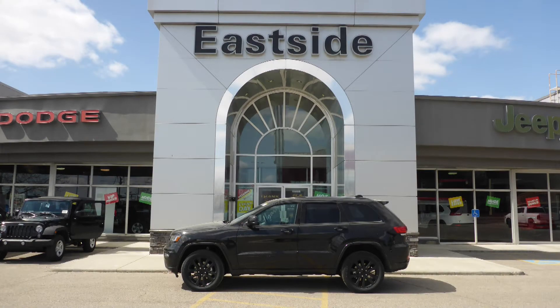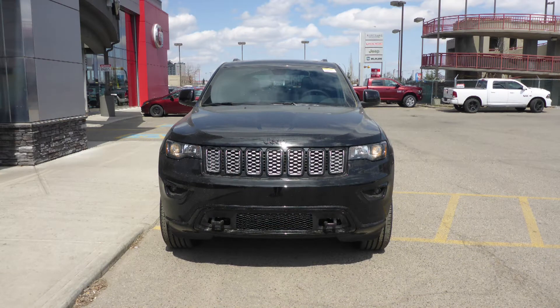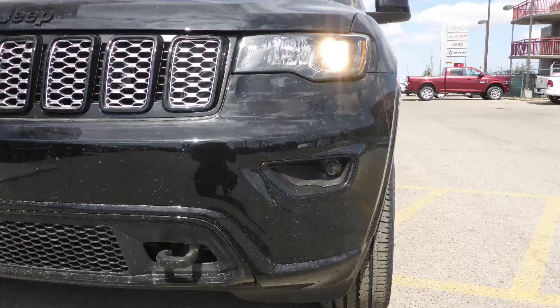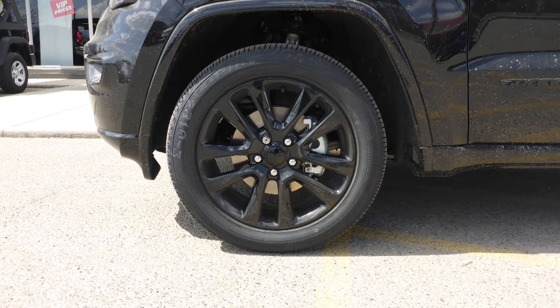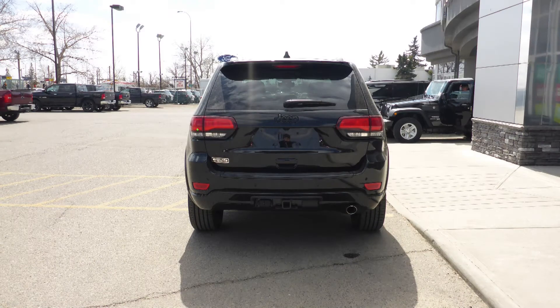Hi Chantel, this 2018 Jeep Grand Cherokee Laredo comes equipped with a 3.6-liter V6 engine and automatic transmission, power-heated manual folding side mirrors, halogen quad headlamps, premium fog lamps, 20-inch black aluminum wheels, a trailer hitch receiver, and a diamond black exterior.